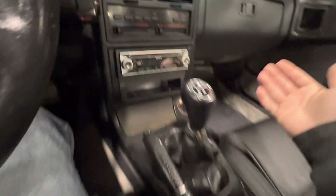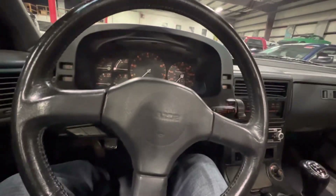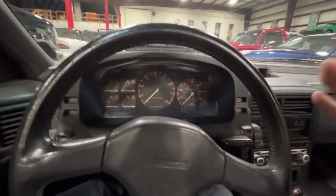Five-speed manual, aftermarket Sony deck, climate control right here. And this is one of my favorite things about these RX-7s — all your controls. It just kind of feels like a spaceship.